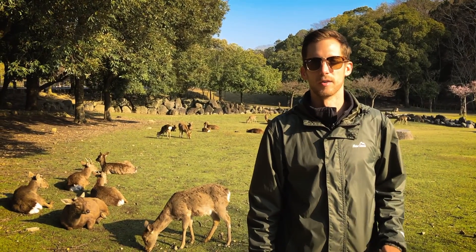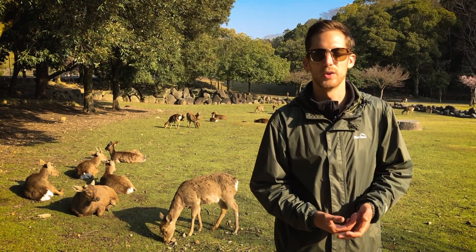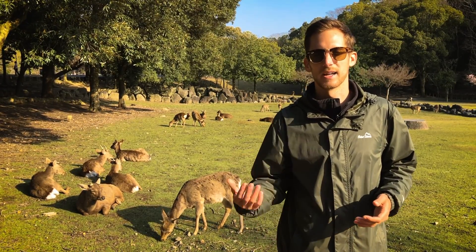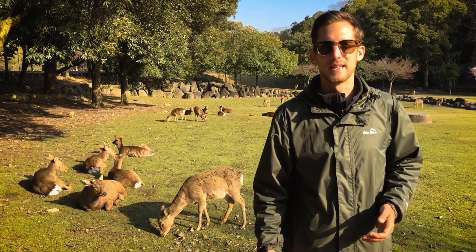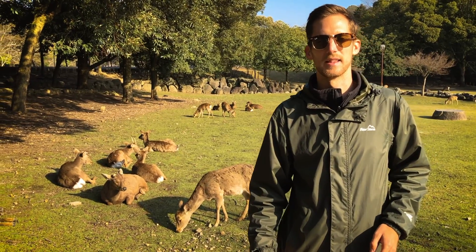That has been our time here in Nara. We're really glad that we took the time to come here and spend a day or two — not just doing it as a day trip. But if you are short on time you can come here and fit a lot into a small amount of time. If you like this video please like and subscribe, as there'll be more from our time here in Japan — we'll see you in the next episode.